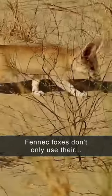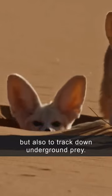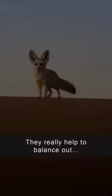Fennec foxes don't only use their great ears to get rid of heat, but also to track down underground prey. That way, they help us control pests like rodents, reptiles, and locusts. But they also like to nibble on plants, roots, and eggs. They really help balance out the ecosystem.